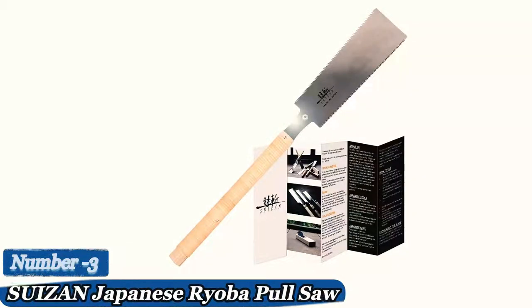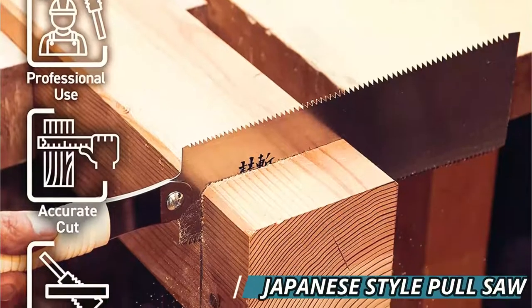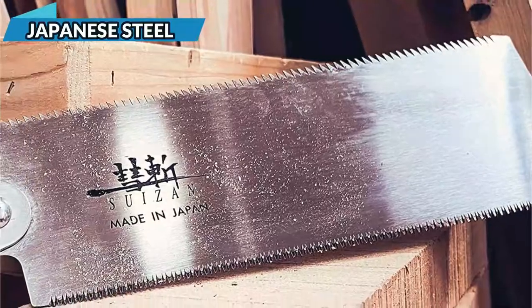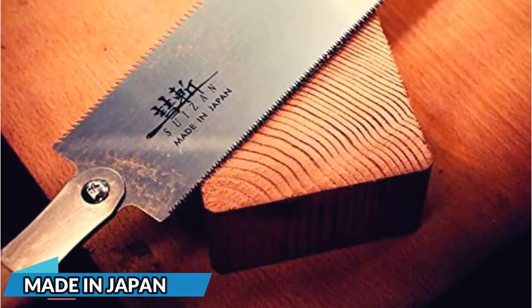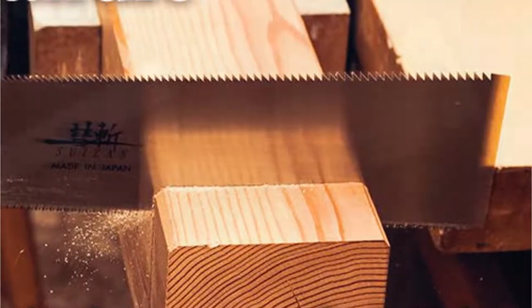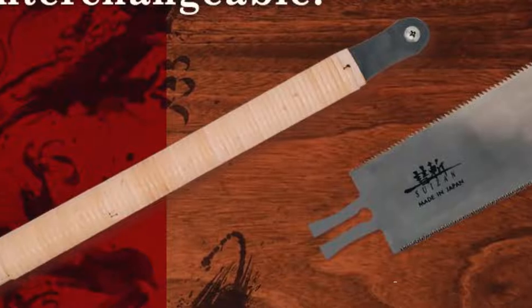Number 3: Suizan Japanese Ryoba Pull Saw. The push component of a stroke is where most western-style saws cut. With a blade that cuts on the pull phase of the stroke, this Japanese hand saw flips the script. Pull saws enable more precise cutting. This saw also has a thin blade that allows it to cut through wood with ease. It's actually two saws in one — one side has small teeth for clean crosscuts, while the other side has larger, more aggressive teeth for rip cutting. Both blades are made of high-quality Japanese steel and are incredibly sharp and long-lasting. A rubberized handle gives good handling with plenty of grip.